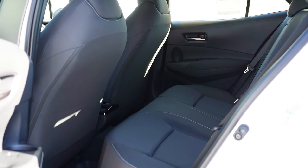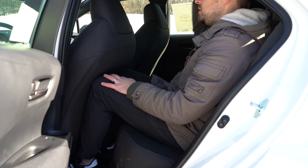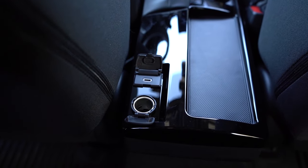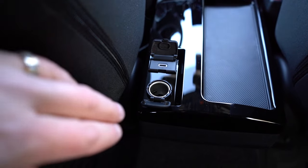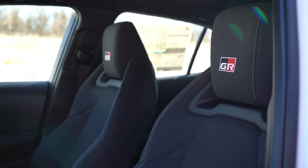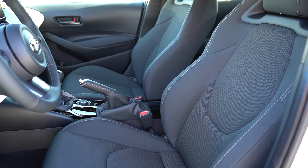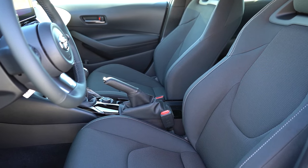Rear legroom comes in at 29.9 inches — similar to my old Ford Mustang GT. I'm six feet tall and it was manageable back there. A rear center armrest with cup holders is standard, and rear passengers get a USB charging port and 12-volt outlet. There's no rear ventilation, but that's expected for this size car. Up front, the Core gets fabric seats with the cool GR logo in the headrest, while Premium and Circuit Edition get synthetic leather with heated front seats.